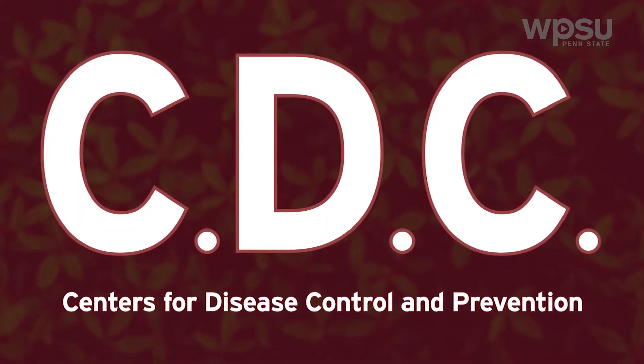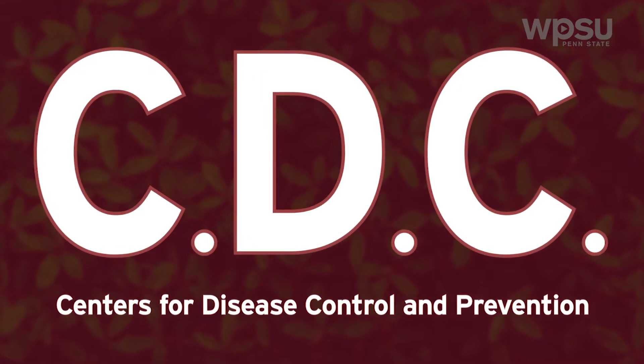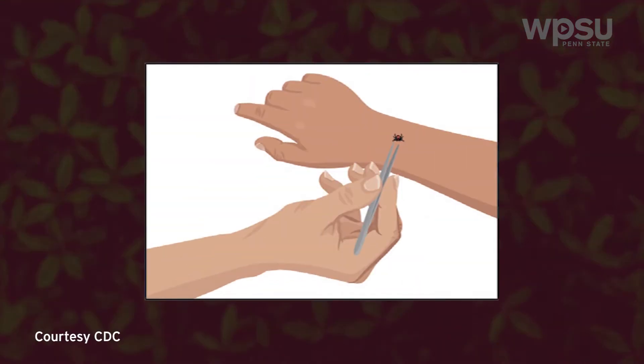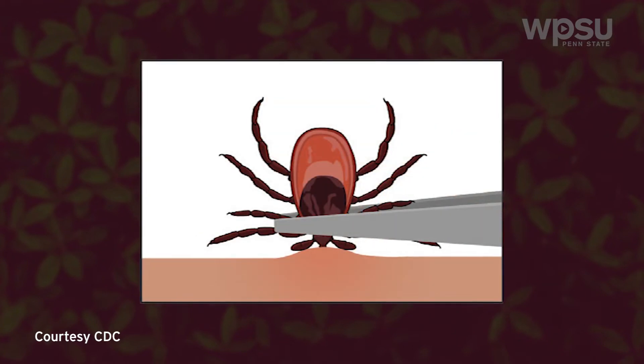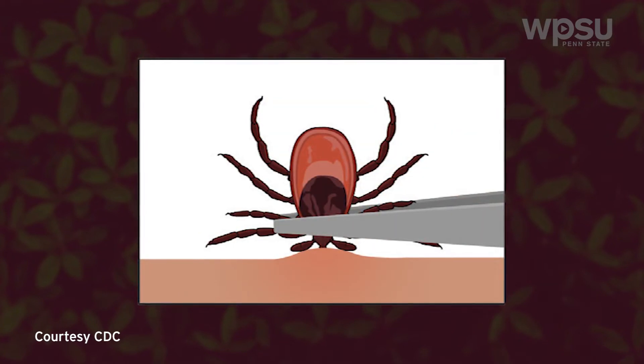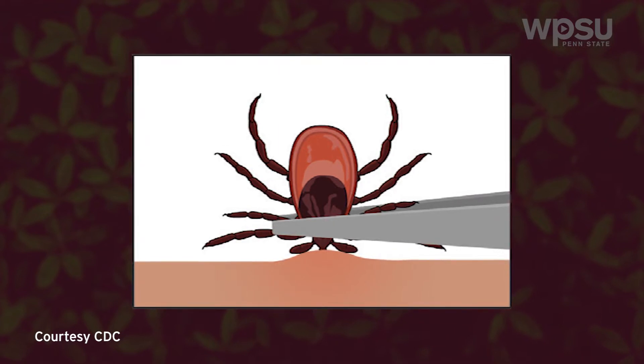According to the Centers for Disease Control and Prevention, you should follow these steps if you have experienced a tick bite. To remove the tick, use fine-tip tweezers to grasp the tick as close to the skin surface as possible. Avoid folklore remedies like nail polish, petroleum jelly, or heat to make the tick detach from the skin.